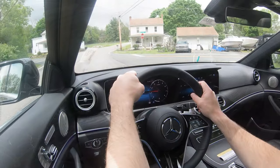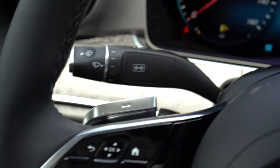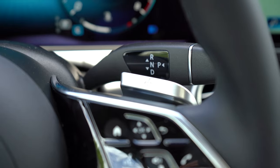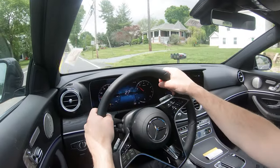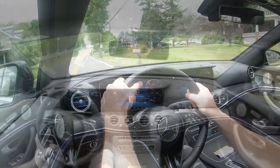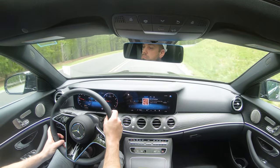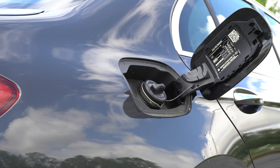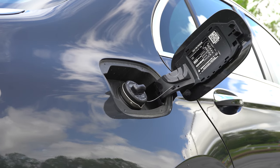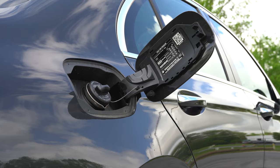The engine puts out 255 horsepower at 5,800 RPM and 273 lb-ft of torque at 1,800 RPM, sending power to the rear or all wheels through a nine-speed automatic with paddle shifters. Zero to 60 comes in at 6.1 seconds for rear-wheel drive and 6.0 seconds flat for all-wheel drive. Fuel economy is 23 city / 31 highway for RWD and 21 city / 29 highway for AWD, running on premium unleaded.